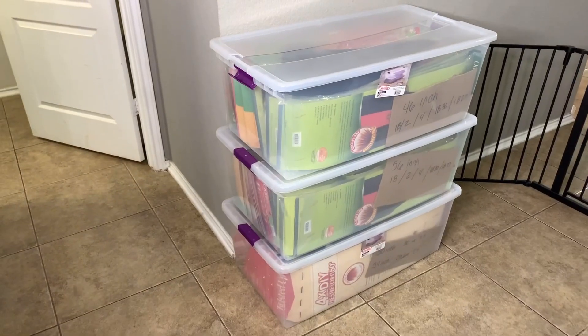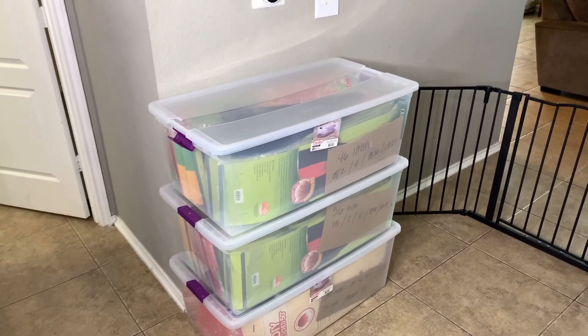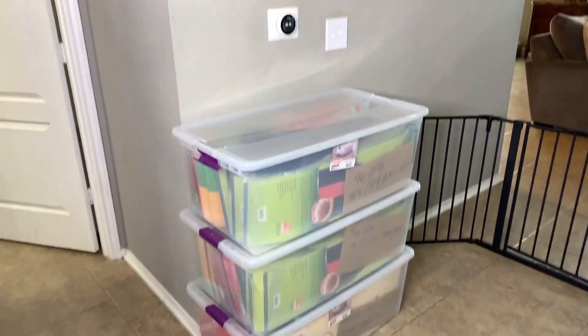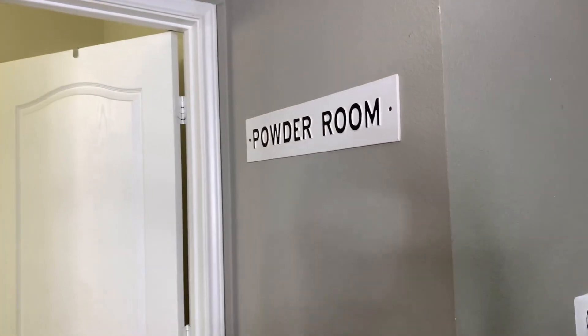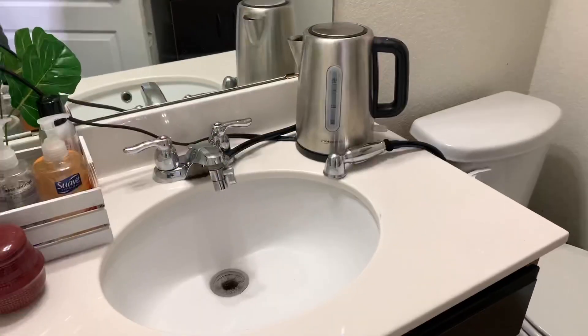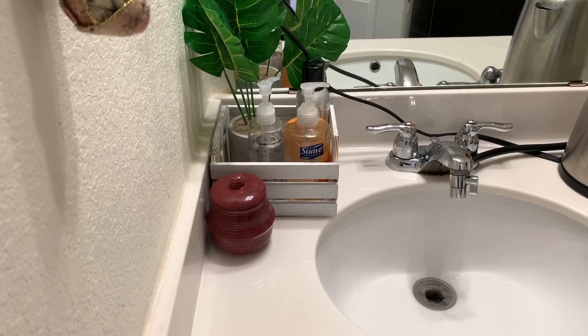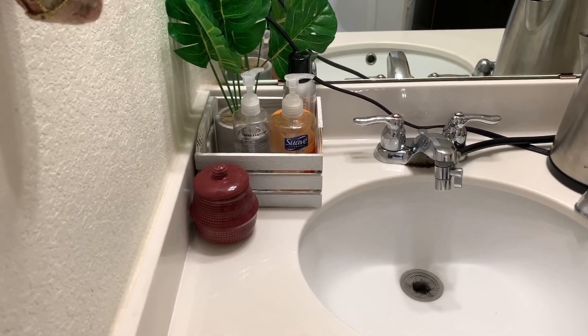Next to the gate I have more storage bins where I keep most of my hair — the braiding hair for the most part — and I got these from my local Big Lots. Last we have the guest bathroom. This is where I store my hot water kettle. I have a plant here that I got from Five Below, so it's not real.